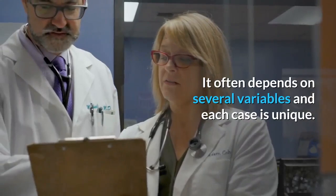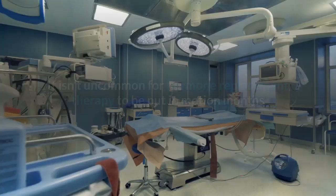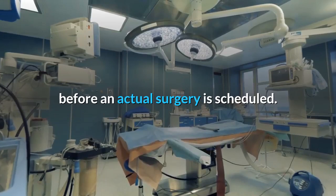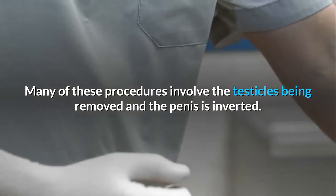It isn't uncommon for hormone replacement therapy to be put in motion months before an actual surgery is scheduled. Many of these procedures involve the testicles being removed and the penis being inverted. Others focus on a specific area of the body such as the breasts or the buttocks.